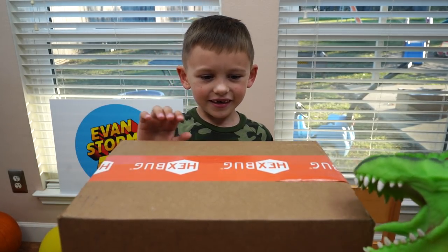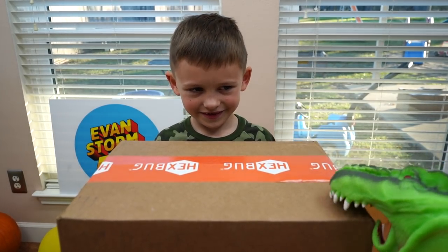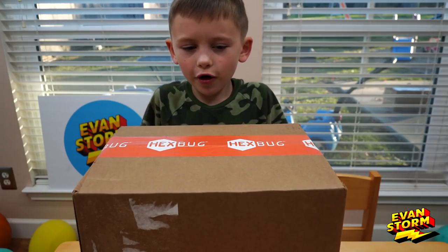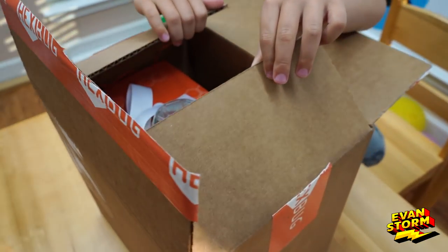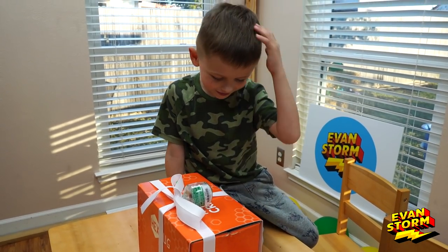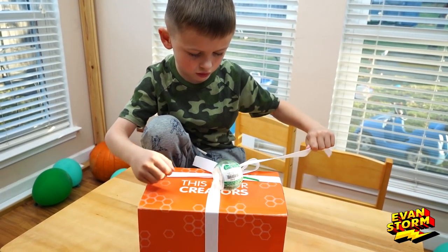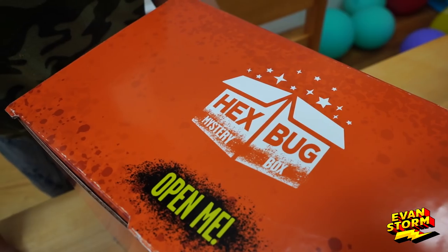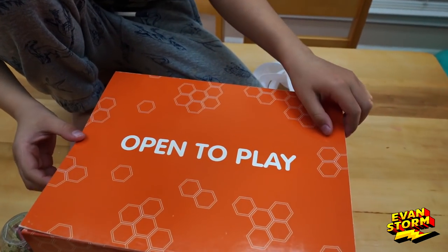Hi Stormers! What do you think is in this box? This box is from Hexbug. Stormers, there's a box inside of a box. It looks like a Christmas present. Stormers, what is this? It says Hexbug Mystery Box. This is for creators, it says. And the front says: open to play.